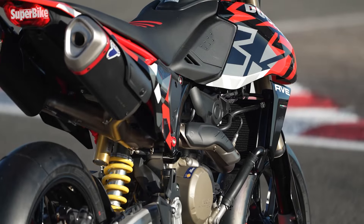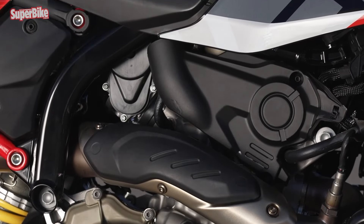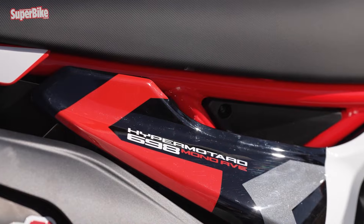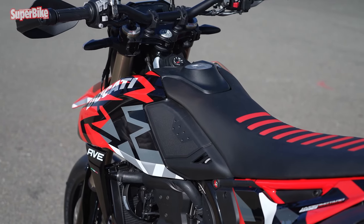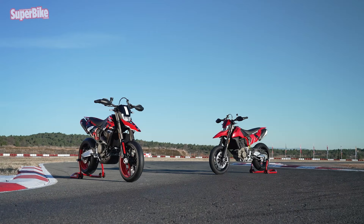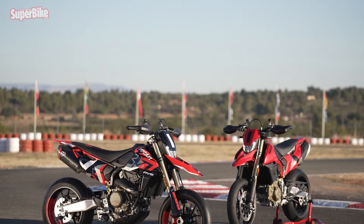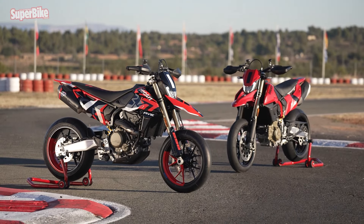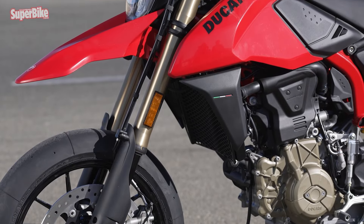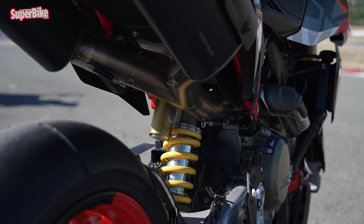Unfortunately, the wheelie assist can only be unlocked by installing the full non-approved Termignoni exhaust. Moving on to the chassis, we have a steel tube lattice frame coupled with a trellis sub-frame made in the same way, while the swingarm is aluminum. The development objective was clear: a playful and wheelie-prone motorcycle like a true supermoto, but also with a precise front end at the level of any Ducati. Key geometry figures: 1,430mm wheelbase, 26.1-degree steering head angle, 108mm trail. Weight: 151kg in running order without fuel, with 48.5% on the front. Suspensions are fully adjustable, featuring a 45mm inverted Marzocchi fork at the front and a progressive linkage monoshock at the rear.